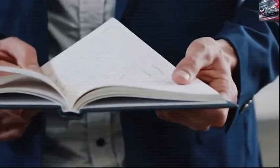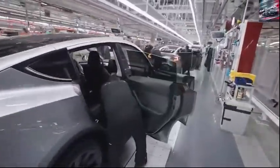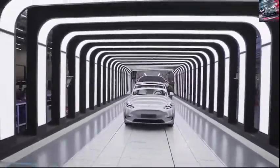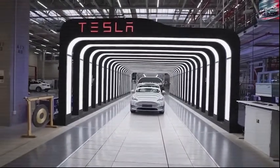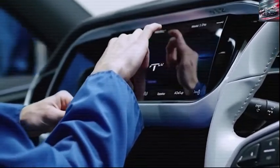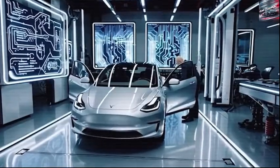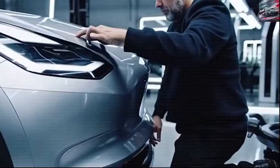Despite the budget-friendly price, Tesla hasn't cut corners on quality. The seats use multi-layered materials, including a cushion that mimics memory foam, offering superior softness and elasticity on longer drives. The cabin features a tasteful blend of soft-touch plastics, metallic accents, and synthetic or real leather, giving the interior a feel of understated luxury. Tesla has also made great strides in sound insulation, managing to reduce cabin noise levels to below 65 decibels — quieter than many gas-powered cars in the same price range — so conversations and entertainment won't be drowned out by engine or road noise.